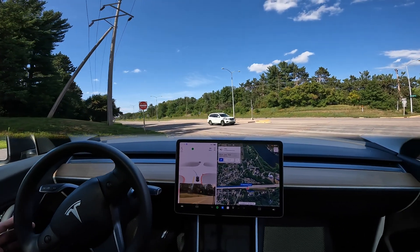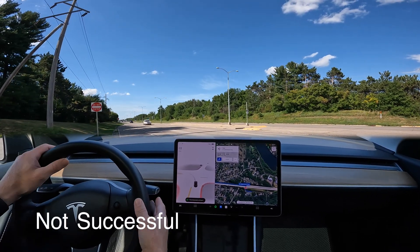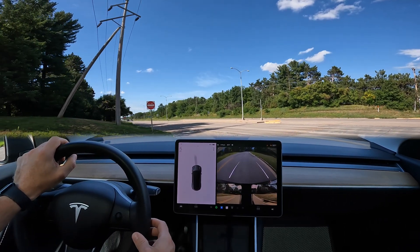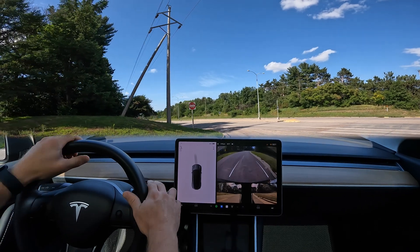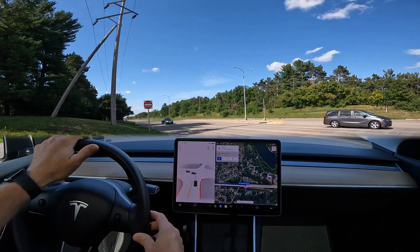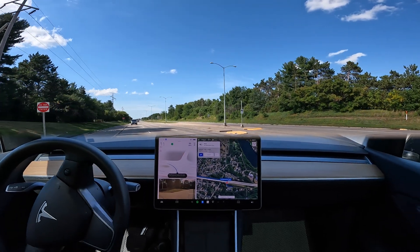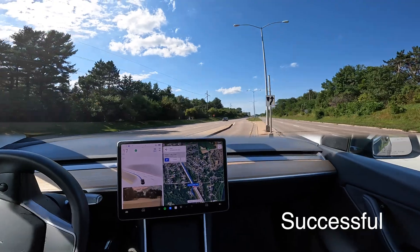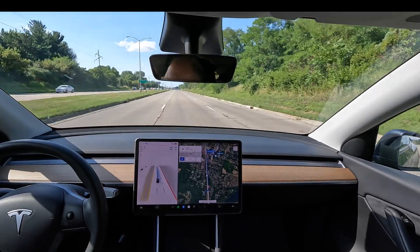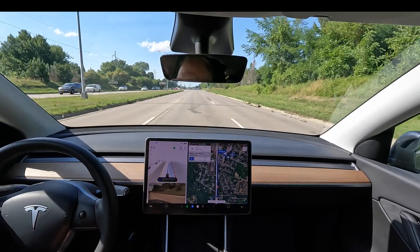We've had some mixed results with this — some turns work appropriately and some where the car has attempted to go when it shouldn't. For instance, this one right here I just took over, because it would not have been appropriate for it to try to navigate across that intersection. There's a little bit of hesitation when it goes into the intersection. One attempt it pulled out in front of a vehicle and I feel like I wouldn't have done it that aggressively if I were driving. But in terms of a safe intersection crossing and left turn, I thought that one went fine.